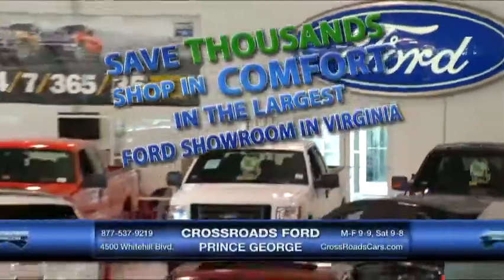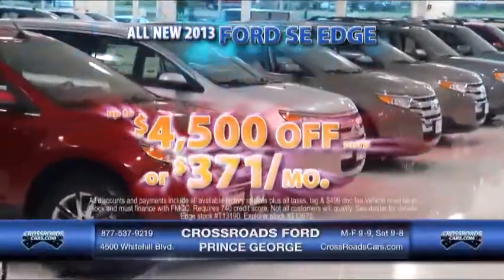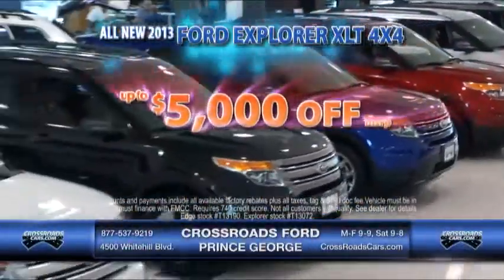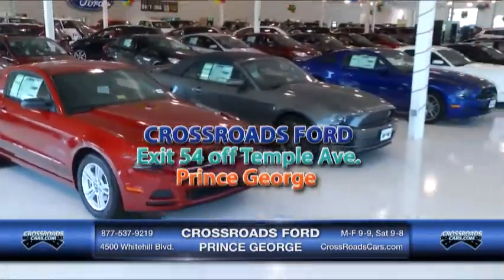Save thousands while shopping in comfort in the largest Ford showroom in Virginia, Crossroads Ford Prince George. New 2013 SE Edge up to $4,500 off MSRP, or just $3.71 a month. New 2013 4x4 Explorer XLT is up to $5,000 off MSRP, only at Crossroads Ford in Prince George.